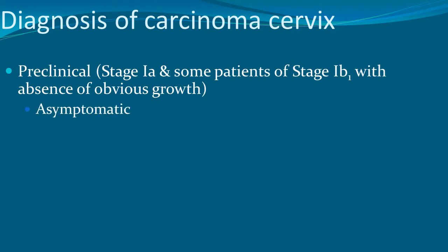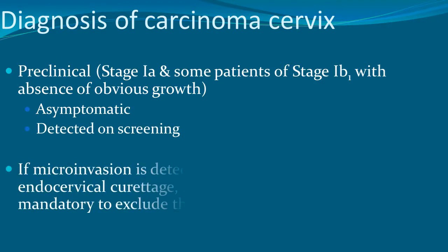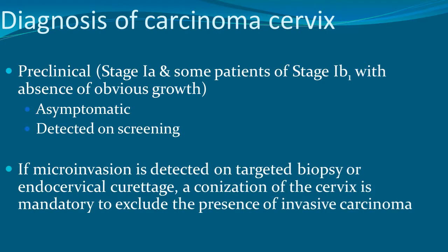The preclinical stages are asymptomatic and detected on screening. If microinvasion is detected on targeted biopsy or endocervical curettage, conization of the cervix is mandatory to exclude the presence of invasive carcinoma.